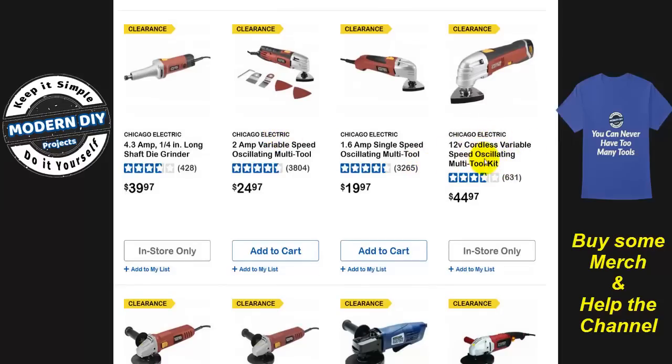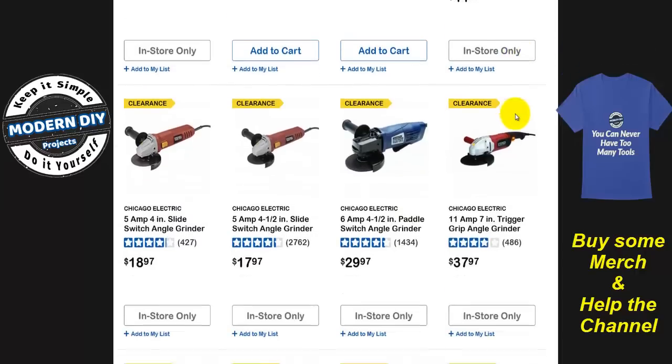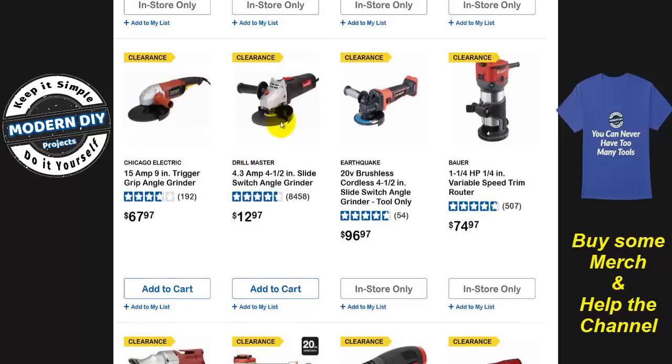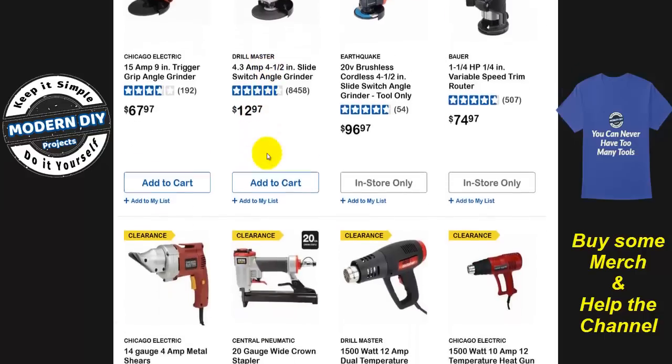The Chicago Electric variable-speed oscillating tools are being phased out — I wouldn't be surprised if they come back as Warrior or Bauer. Here you have some more angle grinders. This Drill Master black one used to always drop down to about nine bucks. This guy is going away — I think it's coming back as a Warrior but about $10 higher. So the same thing: watch for the orange label instead of red, and the price goes up like $10. Do keep an eye on that.